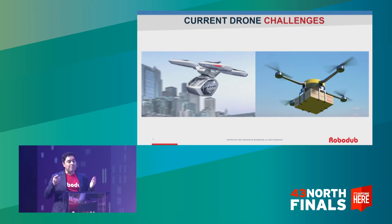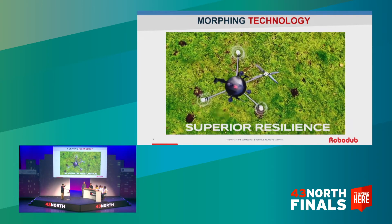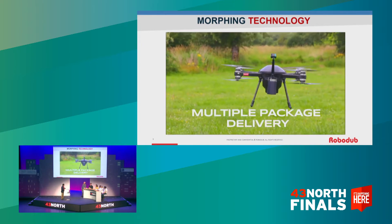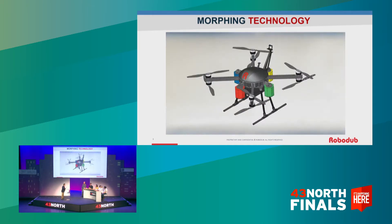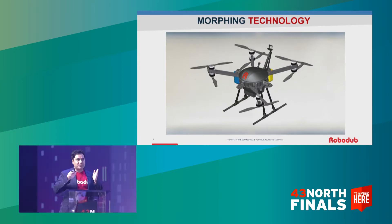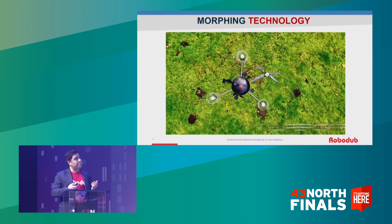We have built patented morphing drone technology that solves these problems. The drone that you see here can fly even if a rotor fails. And secondly, we have the ability to carry multiple packages by making sure that the drone remains balanced by articulating the arms. This is the safest drone and the most efficient drone. Period.